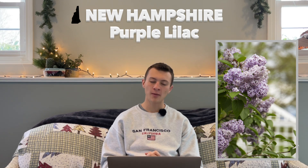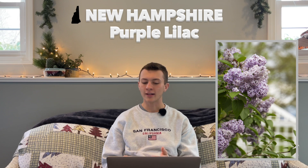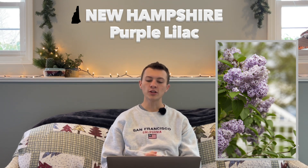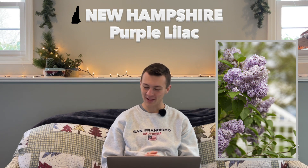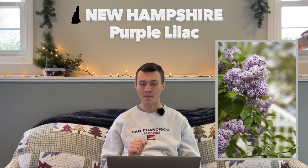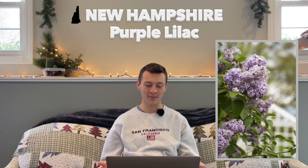We've got New Hampshire. Their state flower is the purple lilac, hardy in zones 3 through 8, and was established in 1919. This plant was first brought to New Hampshire from England and planted at the governor's house in 1750. It was ultimately chosen as the state flower because — using their quote — 'it is symbolic of that hardy character of the men and women of the granite state.' Their state motto is 'live free or die,' so I think that really says something.